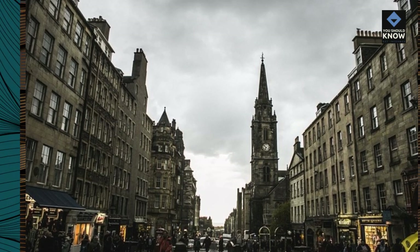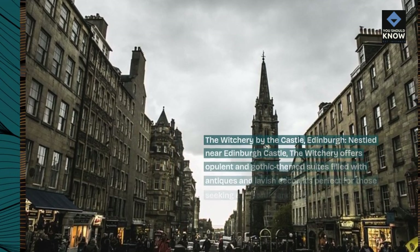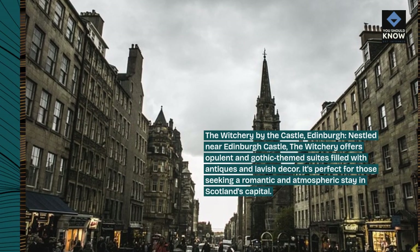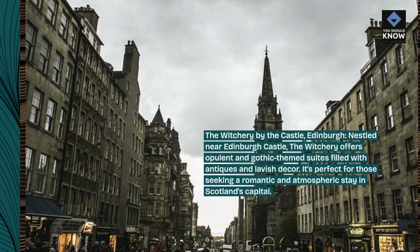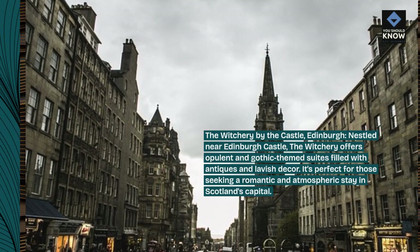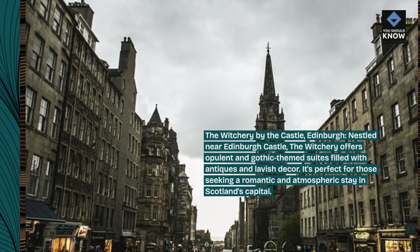The Witchery by the Castle, Edinburgh. Nestled near Edinburgh Castle, the Witchery offers opulent and Gothic-themed suites filled with antiques and lavish decor. It's perfect for those seeking a romantic and atmospheric stay in Scotland's capital.